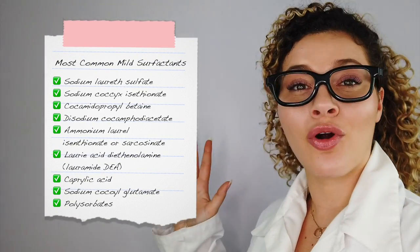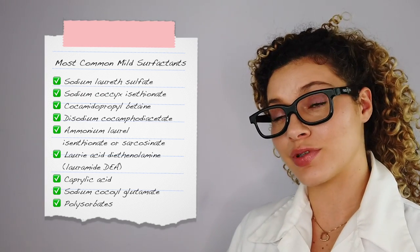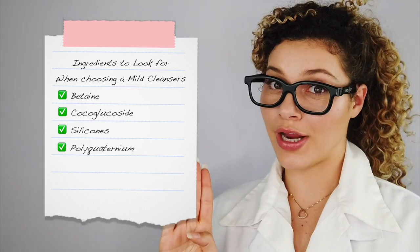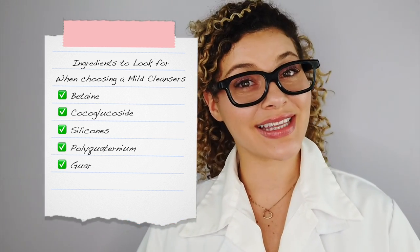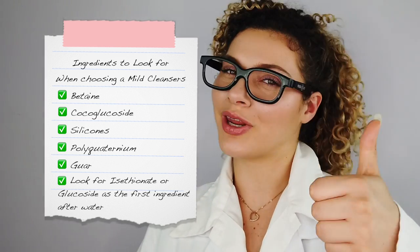But does it mean that you need to use sulfate cleansers? Absolutely not! You don't need sulfate cleansers because there are other ingredients out there that do the same job and are known to be milder. Here is a much more extensive list of mild ingredients that you will find in your sulfate or sulfate-free shampoos. And for just a few more tips, if you're really trying to look for more gentle options when it comes to cleansers, then look for ingredients like betaine and coco glucoside, silicones, polyquaterniums, guar, and if you see ingredients like isethionate or glucoside as the first ingredient after water, then you're looking pretty mild.